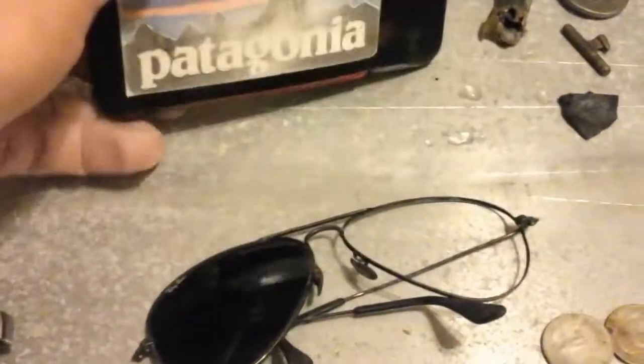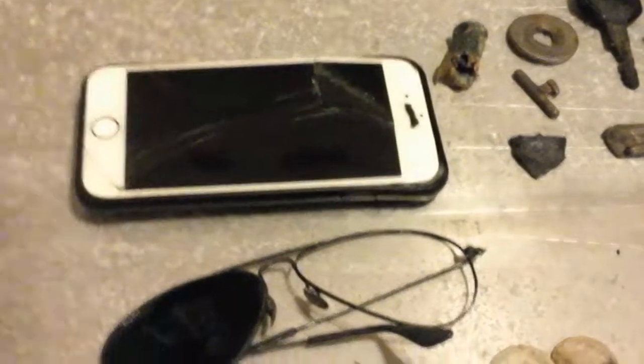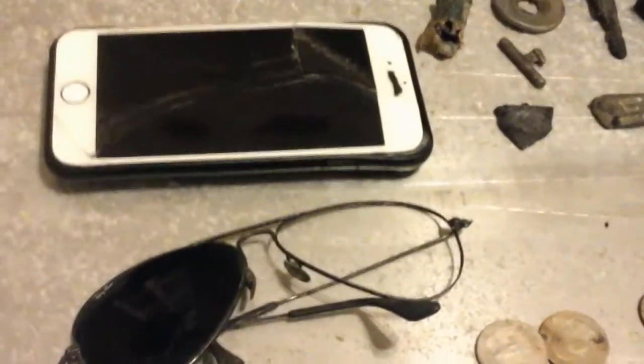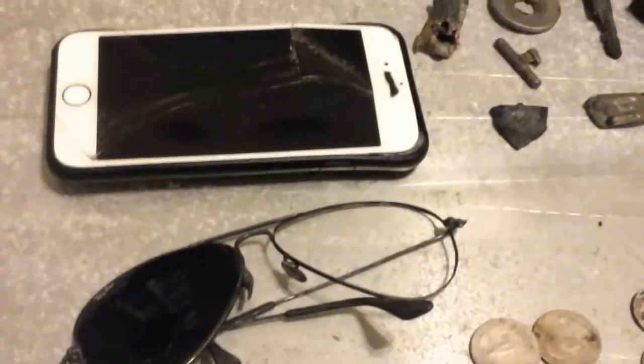I did find an iPhone, and there is a credit card and an ID. I already contacted the owner — she said to cut it all up since she has new ones, and I can keep the phone. I thought I'd get a nice little return out of that, but beggars can't be choosers.